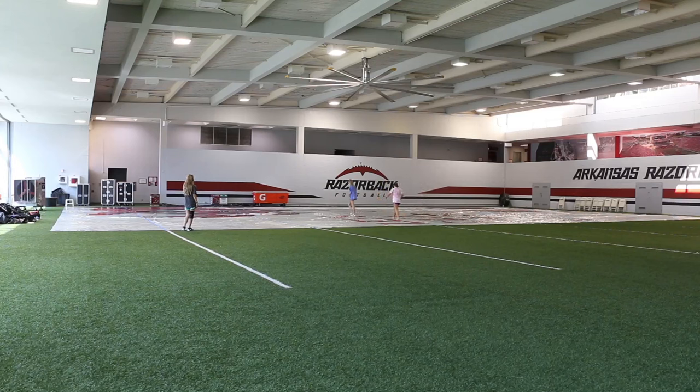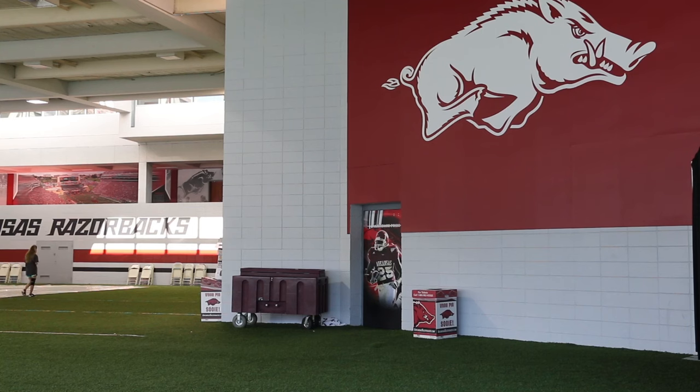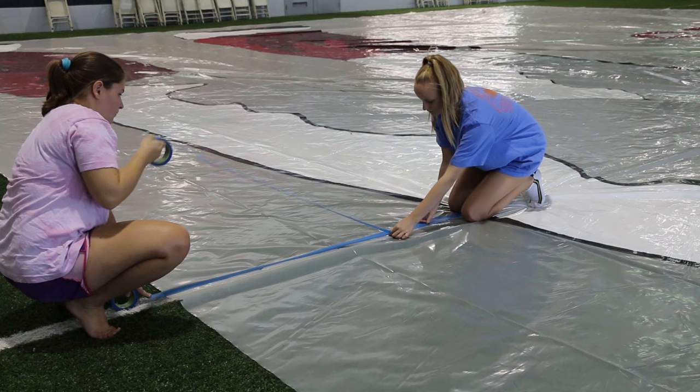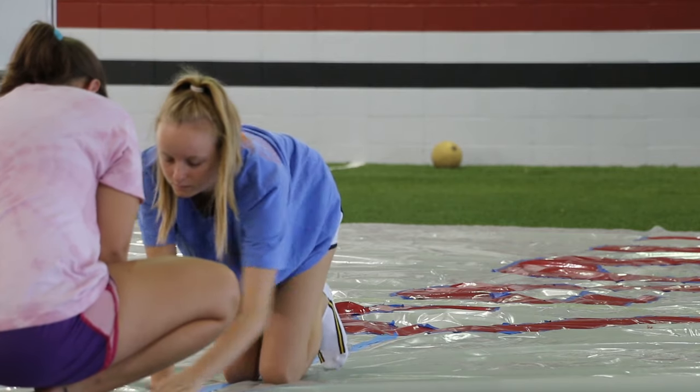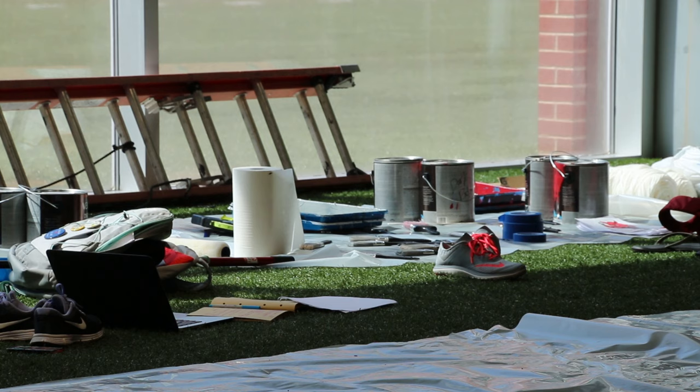A week before the big game, the first floor of the Donald W. Reynolds Razorback Stadium became an art studio. The turf, now covered by tarps, had paint, paint rollers, tape, and a huge banner laid across it.